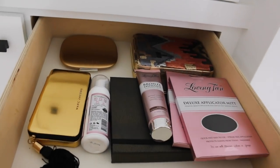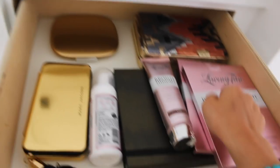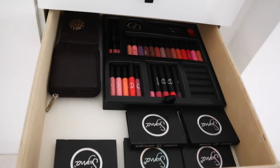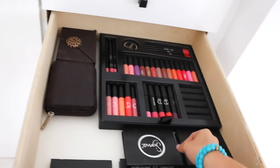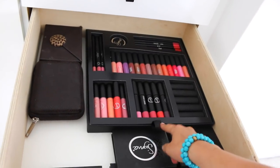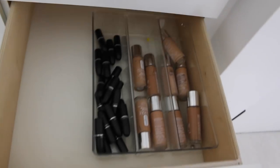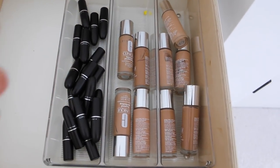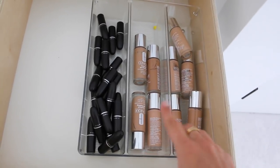In these random drawers, I just have stuff that didn't fit other places. I have some Loving Tan stuff — this is how I self-tan myself — and then some bigger palettes. In here, I have all my Sigma products, which I love very much. They actually sent this over like this, so it made it really easy to store away. And here I just have some MAC lipsticks and a bunch of foundations because I did a video using these foundations.